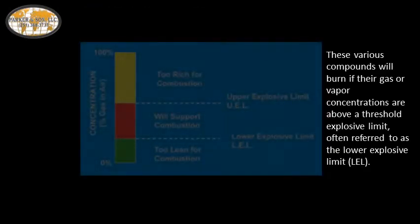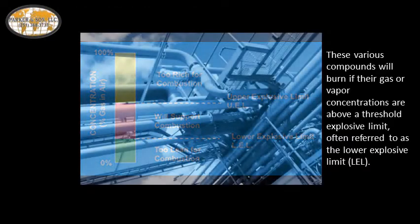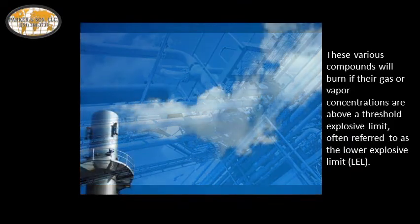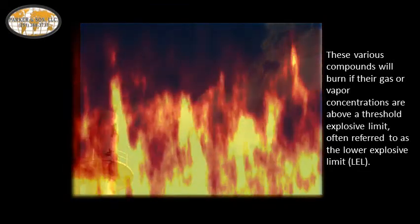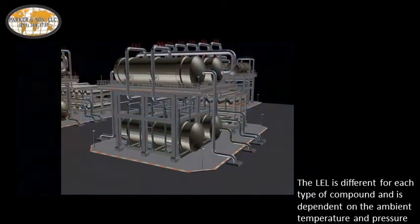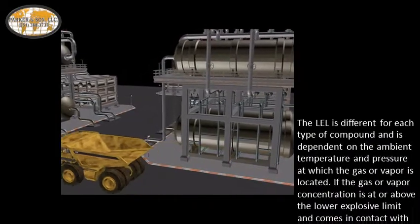These various compounds will burn if their gas or vapor concentrations are above a threshold explosive limit, often referred to as the lower explosive limit, or LEL. The LEL is different for each type of compound and is dependent on the ambient temperature and pressure in which the gas or vapor is located.